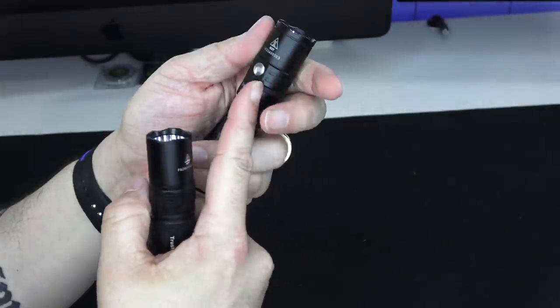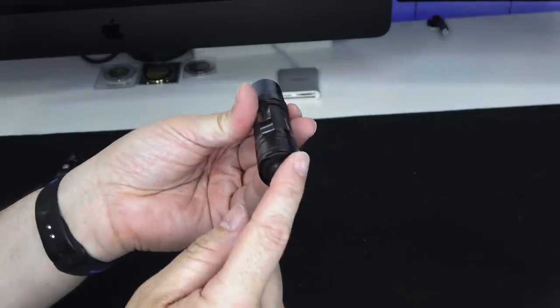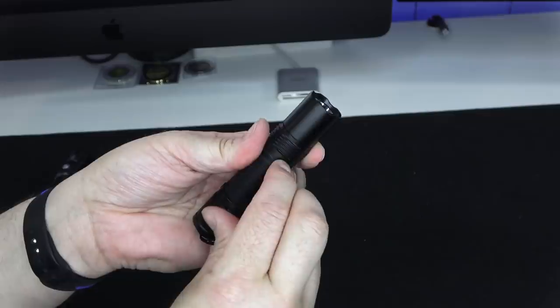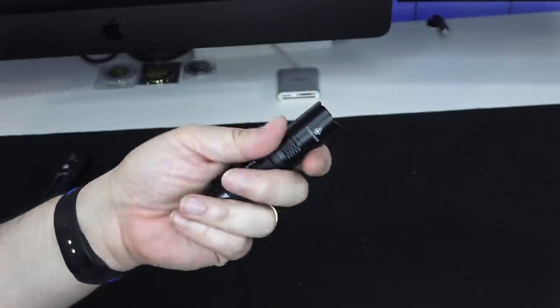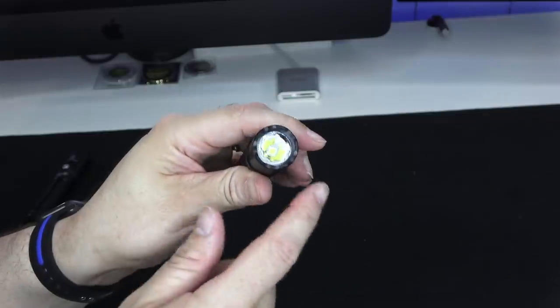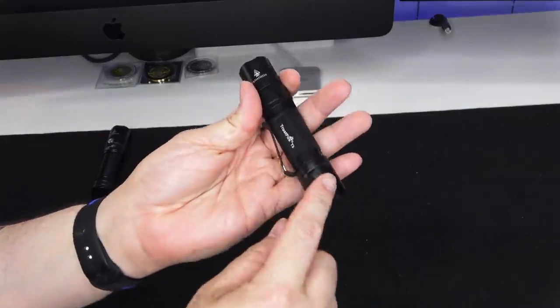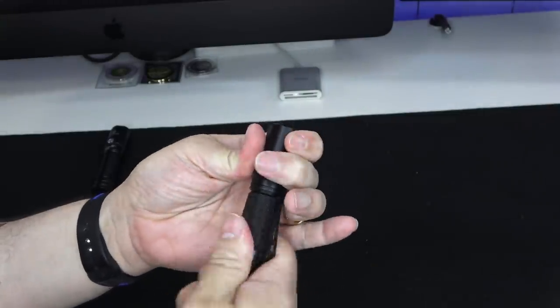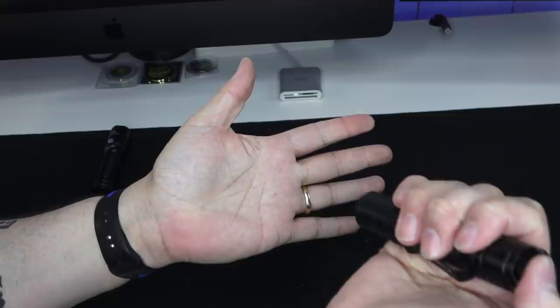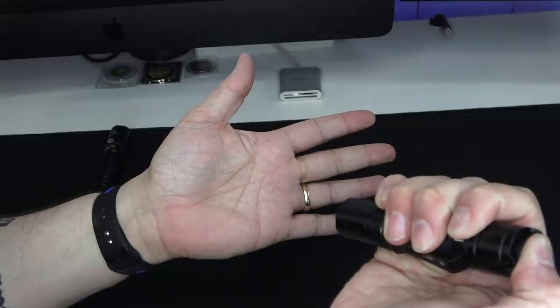Both lights have a removable stainless steel pocket clip. The T3 feels good in hand, has checkering and machining for heat sinks, and a subtle crenulated bezel. One thing to note: every time you turn on the T3 it defaults to high mode. But if you loosen the head a quarter turn and press the button halfway down, it cycles through the modes. Once you find the mode you want, click it fully down and it stays there.